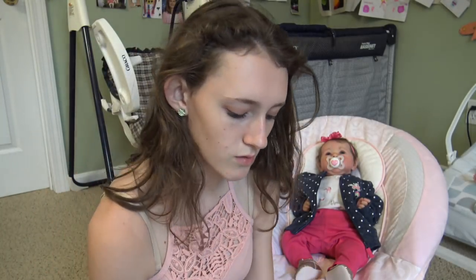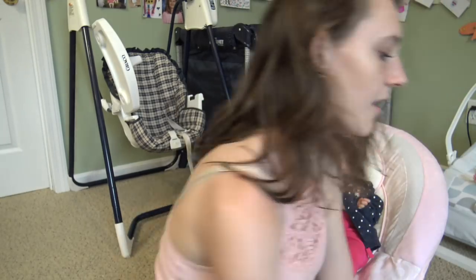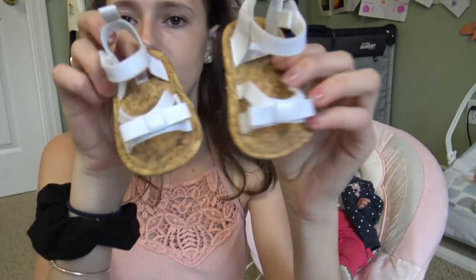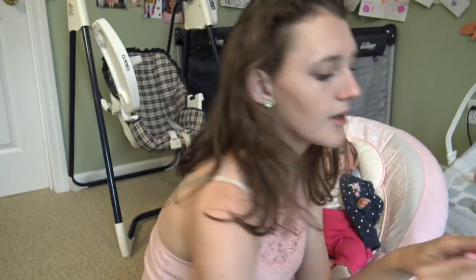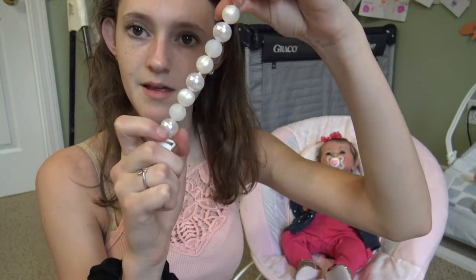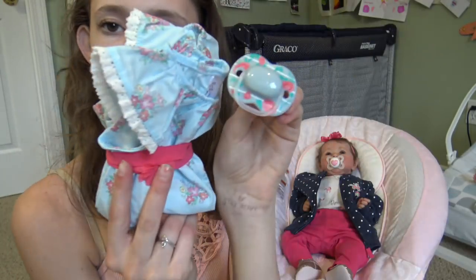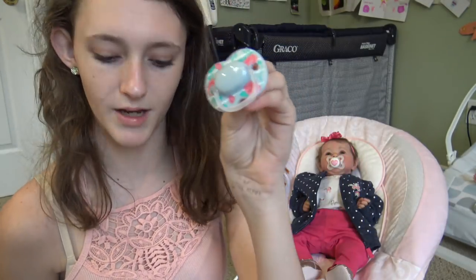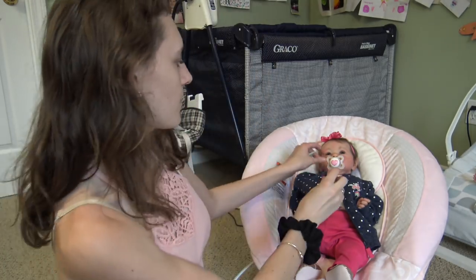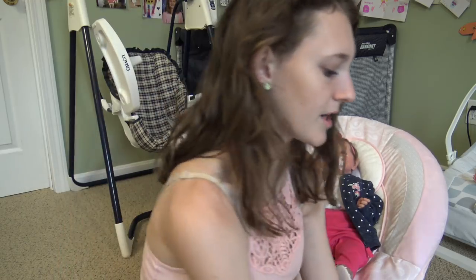She'll wear a matching headband with the bathing suit. I'm also bringing her little white sandals from Marshall's (Carter's brand) that match all her outfits, a toothbrush I use to brush her hair, a white pacifier clip from Tiny Creations by Kim, and a pink soother with a magnet that goes with all her outfits.